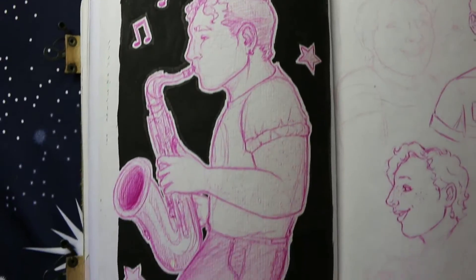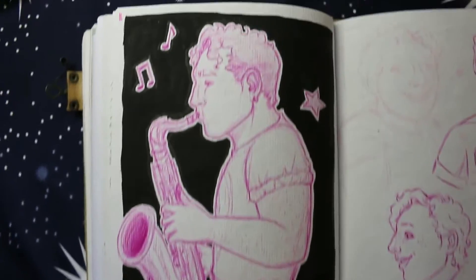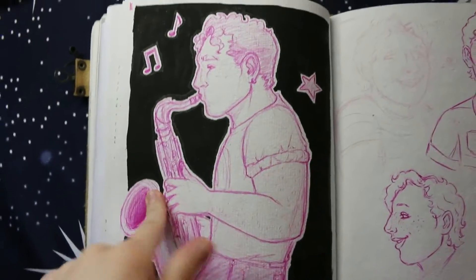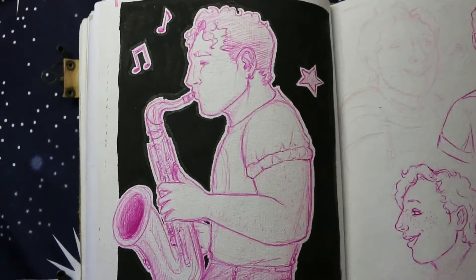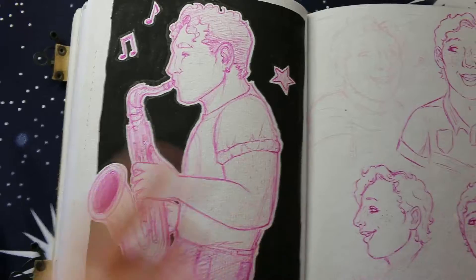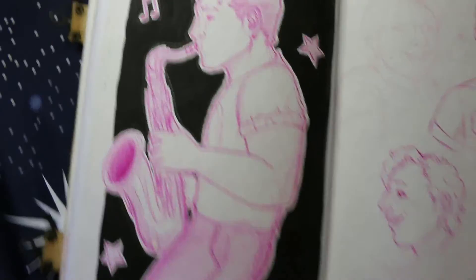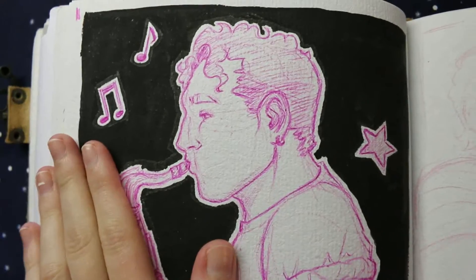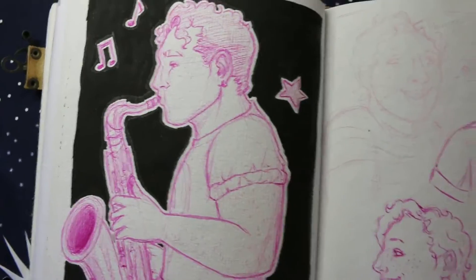And then we have this sketch in pen of Adair playing his saxophone. Because little do some people know, he's a musical genius — he plays saxophone as well as guitar, and a little bit of piano, but he's not so good at it. And he sings, so he's like a quadruple threat. But he comes from a musical family, so no wonder.